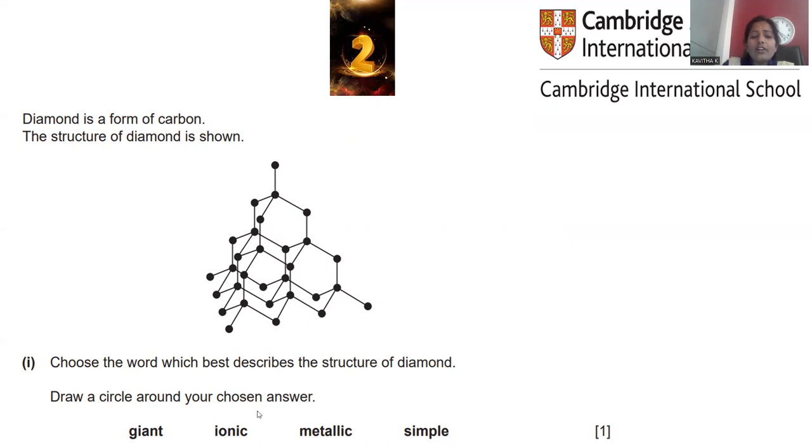All carbons in diamond are sp3 hybridized with covalent bonds throughout the structure. The question asks to choose the word that best describes the structure of diamond, with options: giant, ionic, metallic, or simple. Ionic can be ruled out — there are no charges or electrostatic forces; all atoms are joined by covalent bonds via sp3 hybridization.